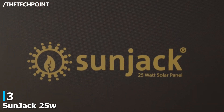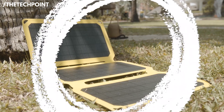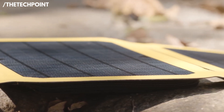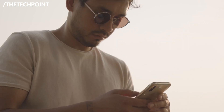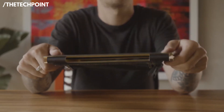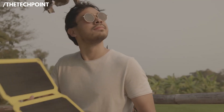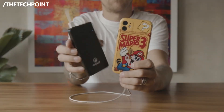Coming in at number three, the SunJack 25-watt solar panel, priced at $79.99. This one might have a smaller wattage number, but don't underestimate it. I was genuinely shocked at how fast it charged my phone — I had it out on my porch during a sunny afternoon, and my phone went from 20% to full in under two hours, straight from the panel. One of the best things about the SunJack is that it includes a removable 10,000 milliamp-hour power bank, so you can store power for later instead of relying on the sun being out constantly. That's super helpful when you're camping and want to charge devices at night.